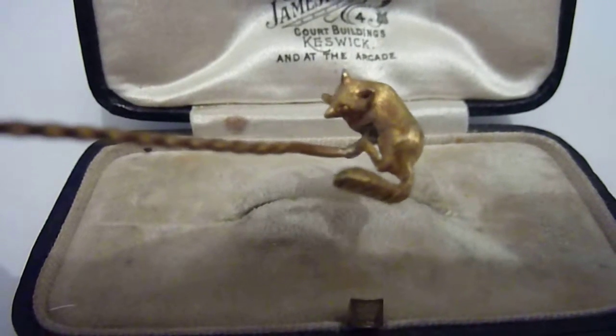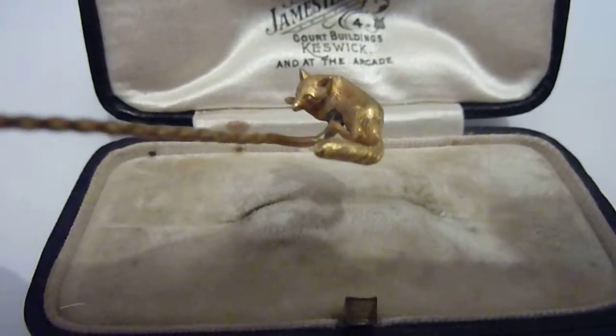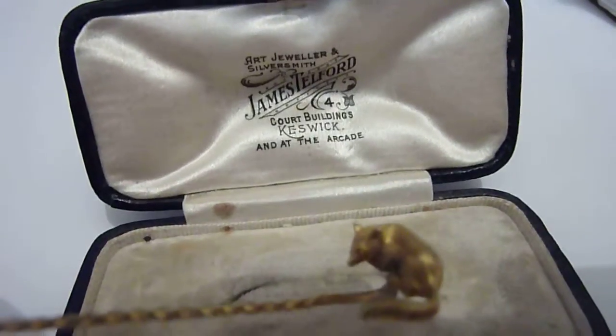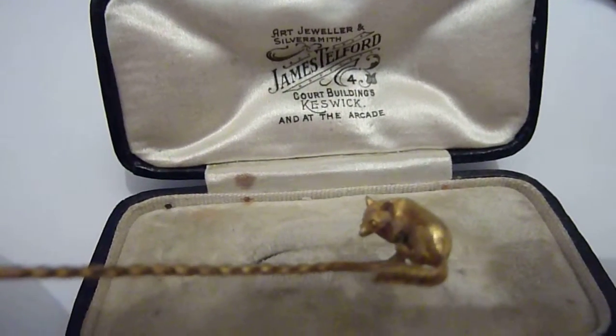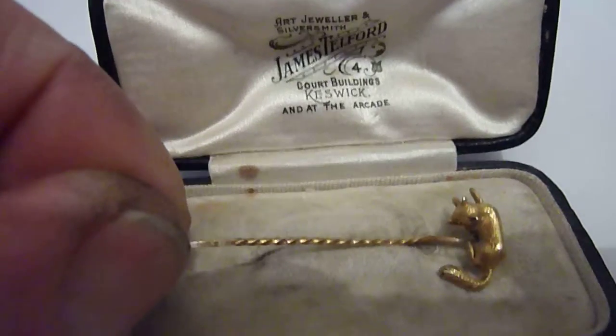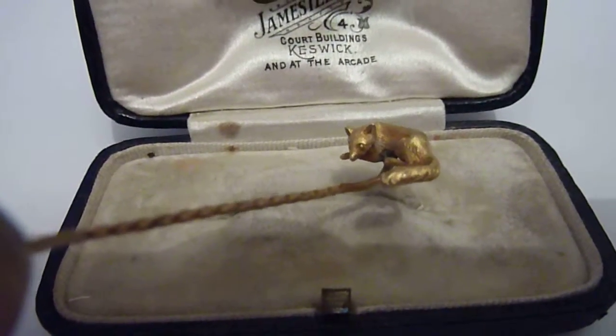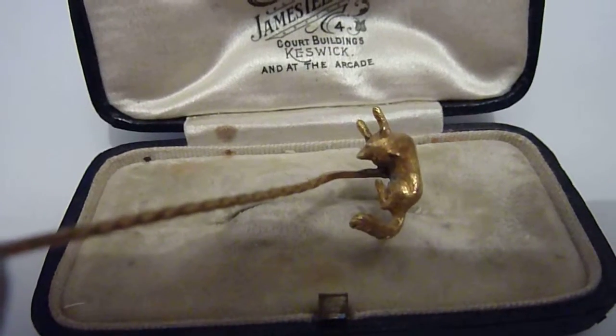It isn't marked but does acid test as solid 14 karat gold, and it does come in a contemporary display box. So just overall a delightful piece, superb quality.